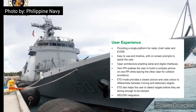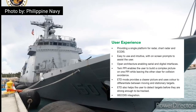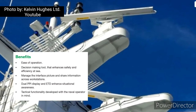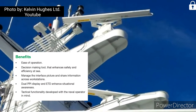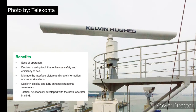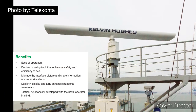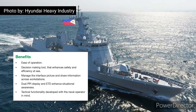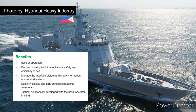ETD mode provides a clearer picture and uses color to differentiate between moving and stationary targets. ETD also helps the user to detect targets before they are strong enough to be tracked. WECDIS integration benefits ease of operation as a decision-making tool that enhances safety and efficiency at sea, managing the interface picture and sharing information across workstations. Dual PPI display and ETD enhance situational awareness, with tactical functionality developed with the naval operator.